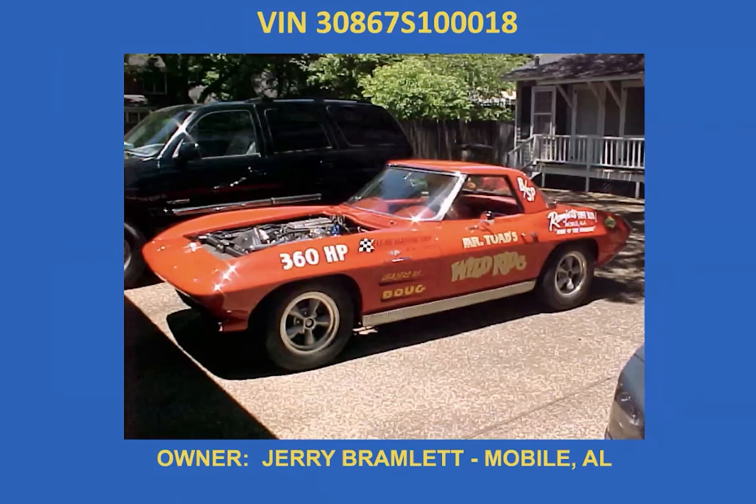Jerry Bramlett's Corvette number 18, from Mobile, Alabama — it has a build date of August 23rd on the body. He bought it in 1991 out of an abandoned storage yard. There was no front end on it, no engine, the steering wheel was on the floor — really a mess. Jerry rebuilds fuel injection and uses this car to test units before sending them to customers.